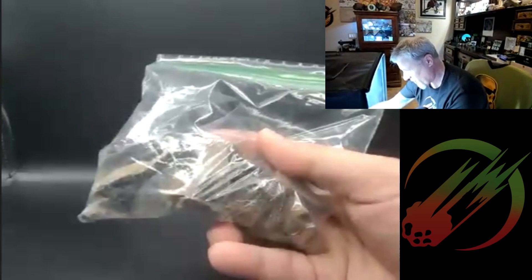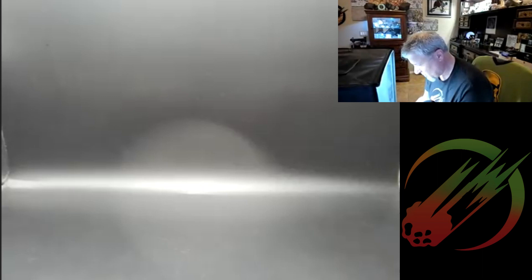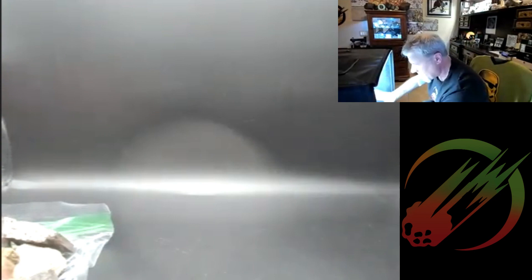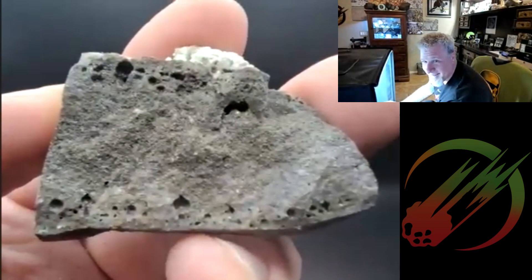I've separated the samples into two bags. We're going to roll through this bag first. I had no idea when I offered to help this guy that I'd be doing it on so many samples. Let's take a look at them one at a time.